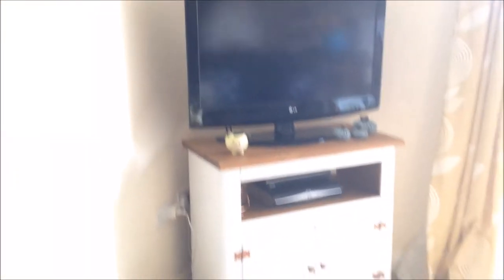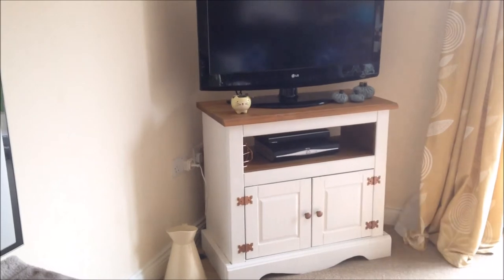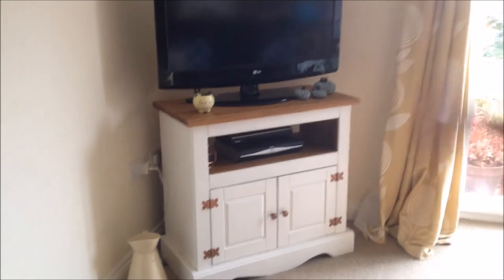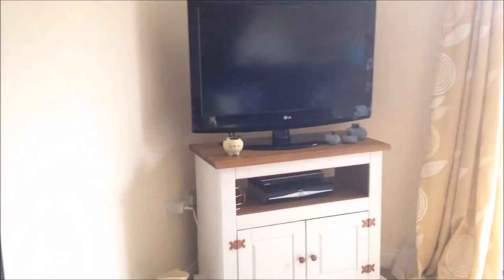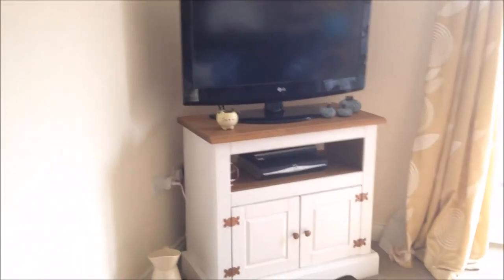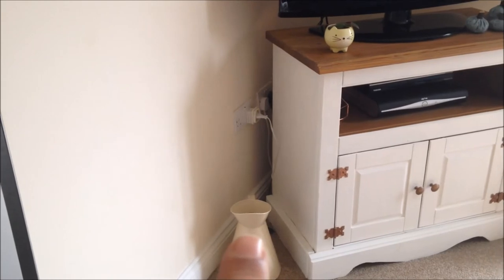On this side I really dislike the TV unit - we have been looking for something to replace it and have not found it. It used to be completely wood and we painted it - I did a video on that. I don't want the TV on the wall, I want a unit, but I can't find the right height. I've had that for years and years - I think it was from TK Maxx.